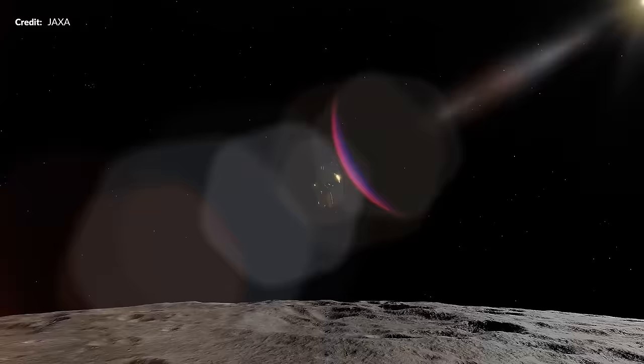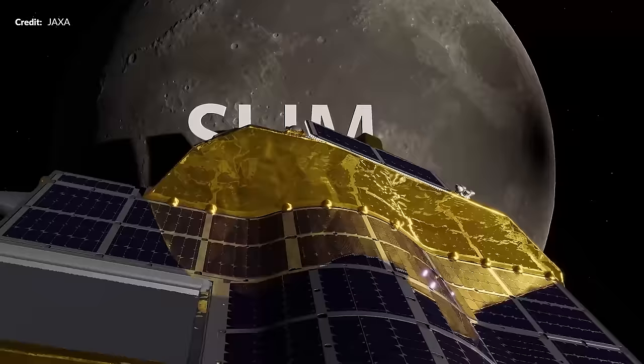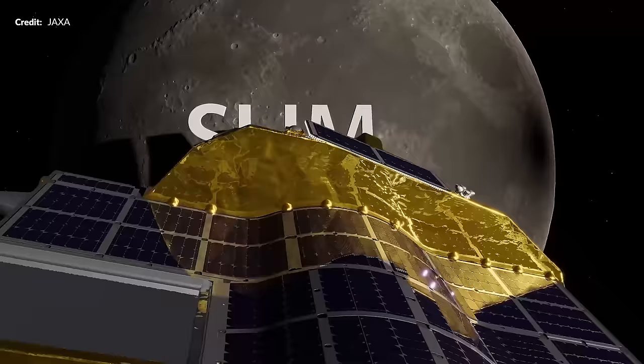It has been a real rollercoaster watching events break from JAXA's SLIM mission — the Smart Lander for Investigating Moon.